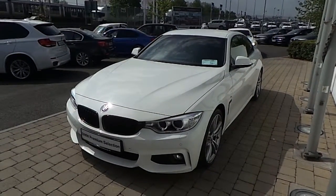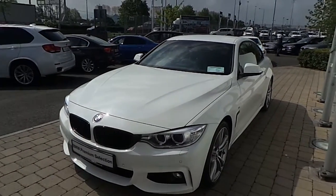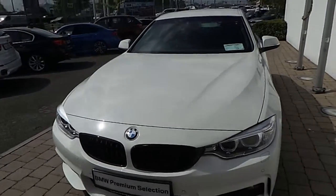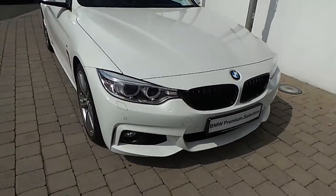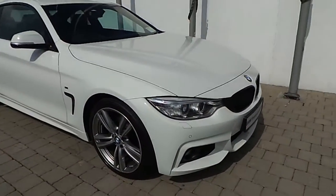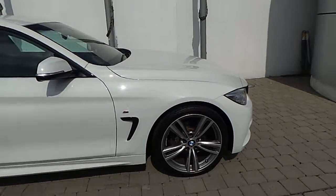Fitted on this 4 Series is a rain sensor with automatic headlight activation, Xenon headlights with headlight wash, front fog lights, black kidney grills, front and rear park distance control, and 19-inch M double-spoke style alloy wheels.